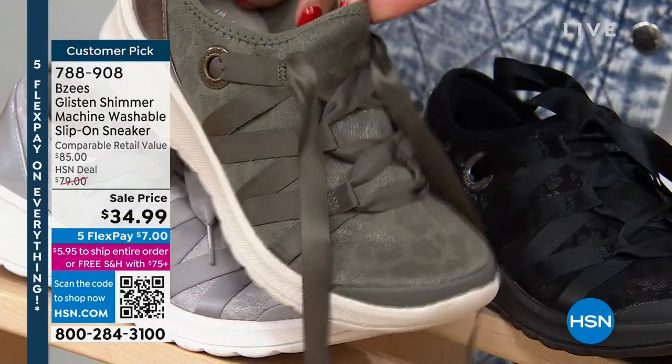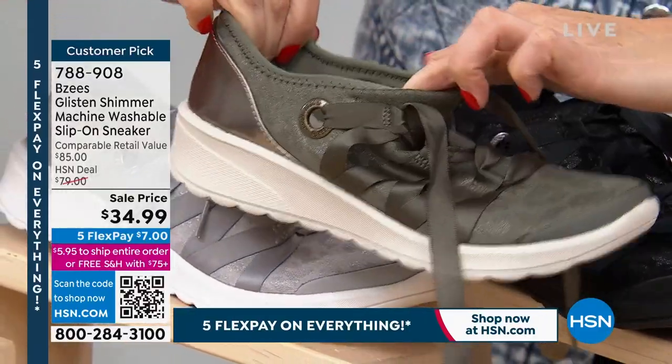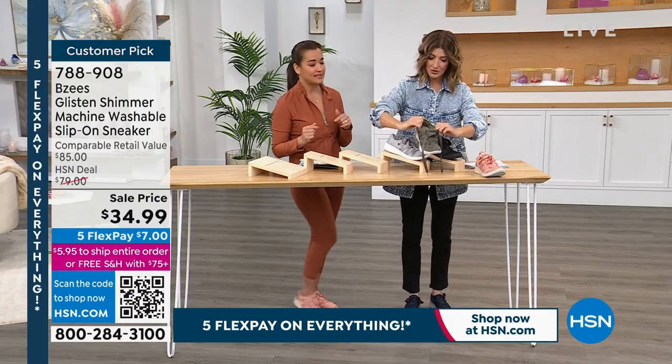You can see the laces do tie up, but they're stitched in place so you never have to do them yourself. This is a no-worry, slip-on tennis shoe. All you do is put a double knot right there, and it's good to go. Even when you wash them, that knot stays in place.